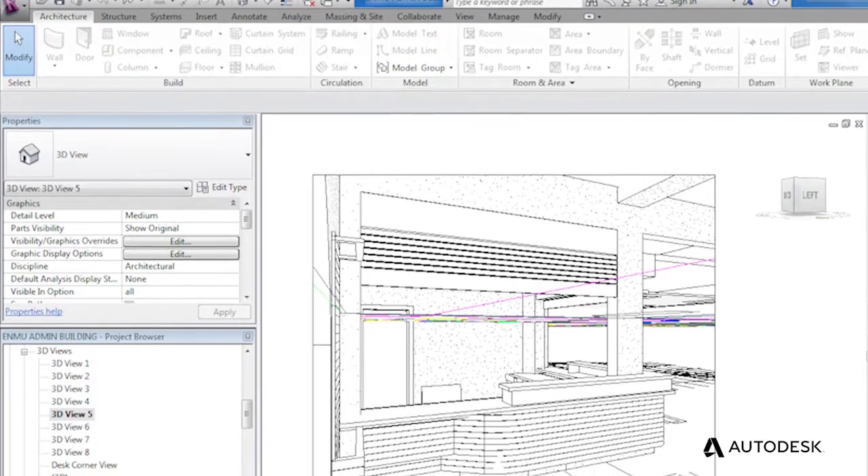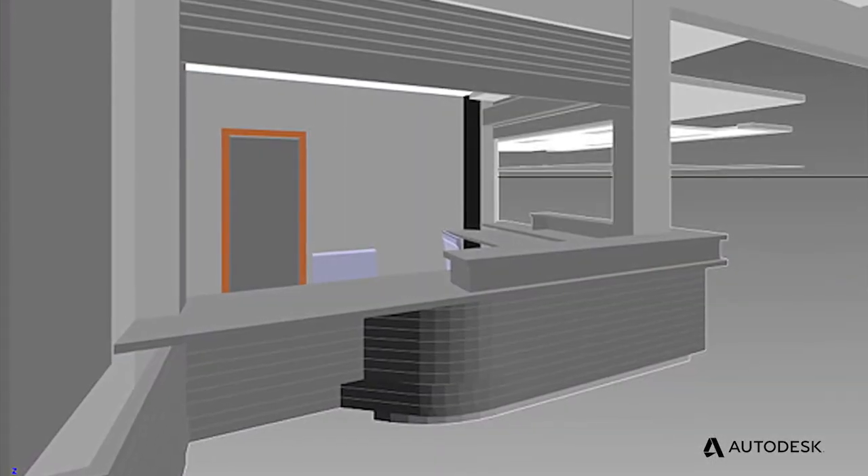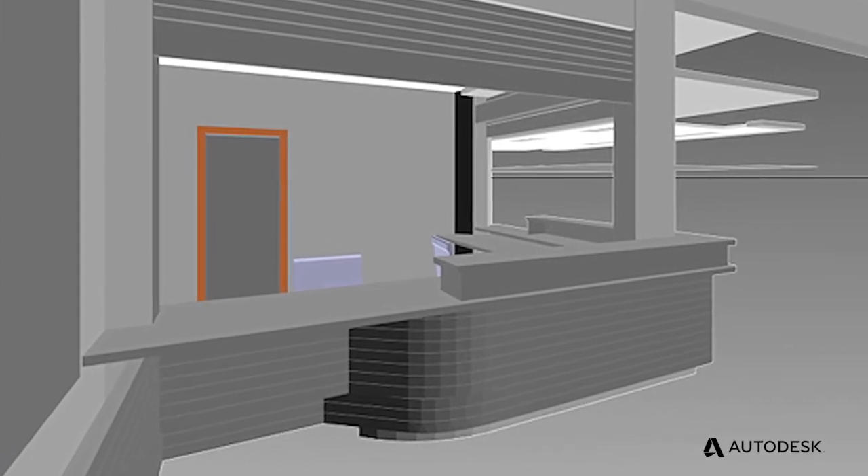One of the advantages that we see in Revit is the ability to access three-dimensional information immediately as part of the initial design process. I think that increasingly, this becomes a big asset to our company because we can involve owners in the look of the building very early on.